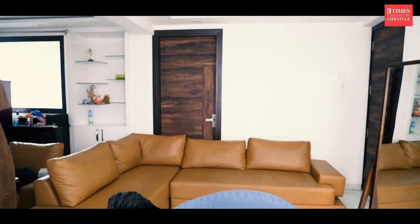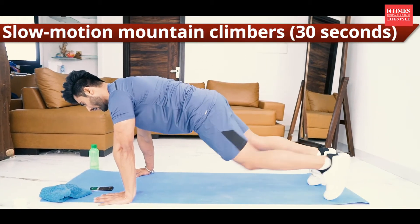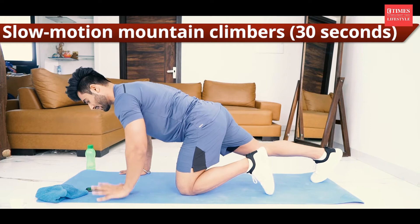First exercise: slow motion mountain climber. Core engaged, body forward — one and then two. 30 seconds, let's do it.